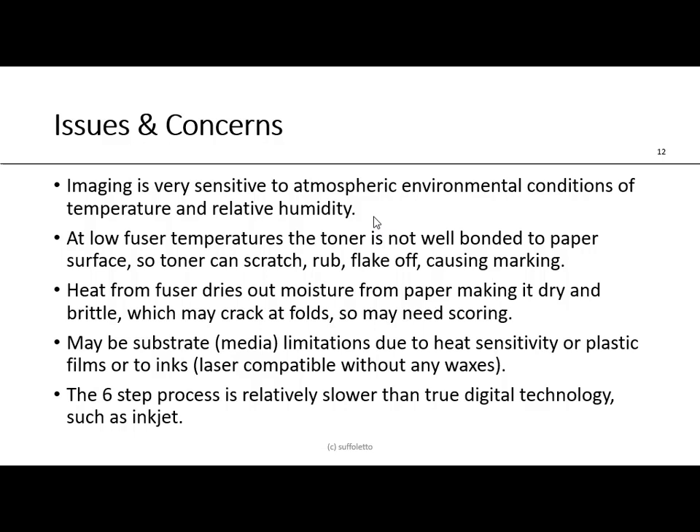I want to thank you for your participation and involvement in this presentation. I hope you found the content relevant, interesting, and informative. I hope to see you again. Bye now.